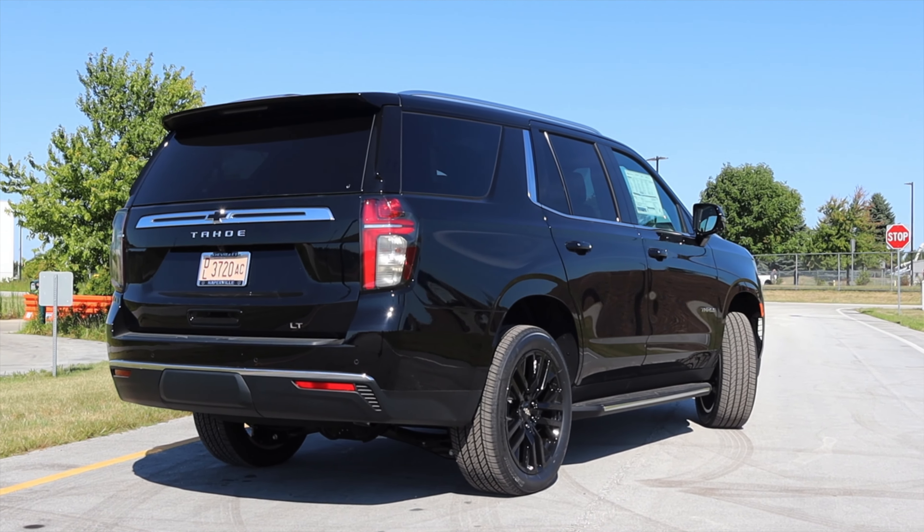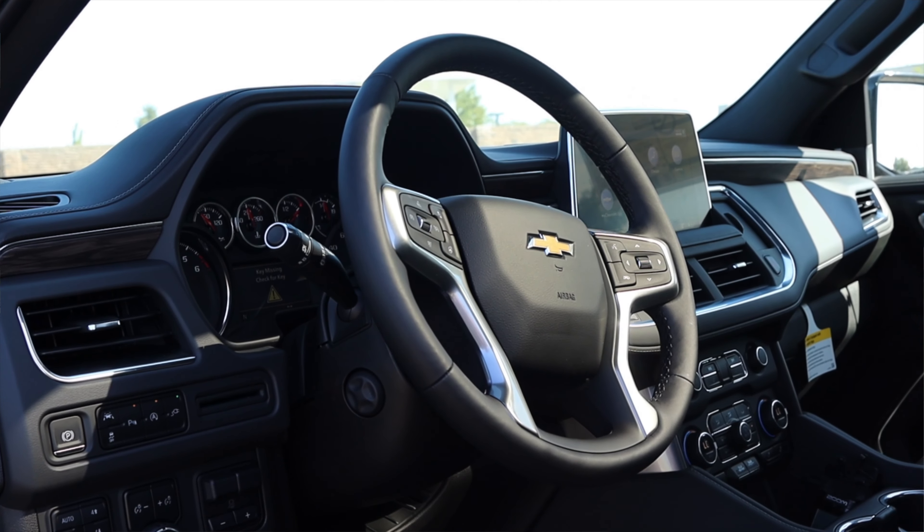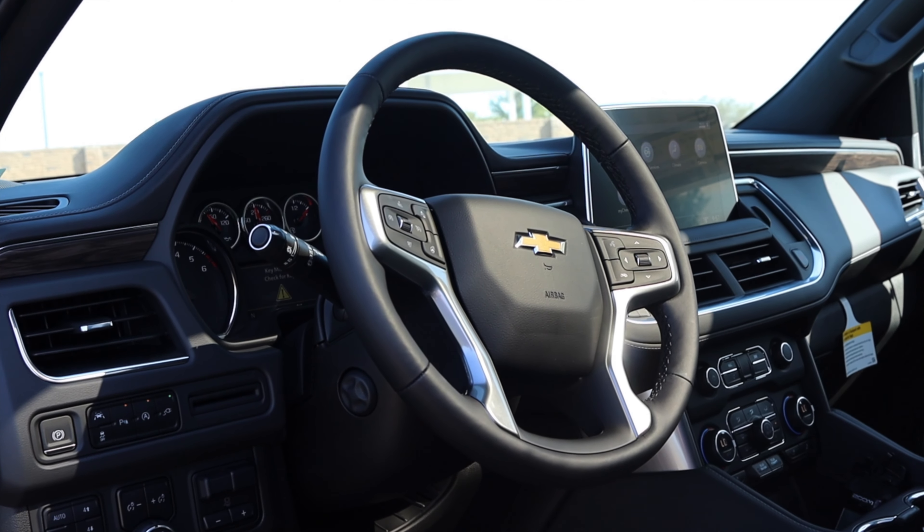This particular Tahoe is four-wheel drive; however, you can still order and find Tahoes in two-wheel drive. I personally would go with the four-wheel, but that's just me.